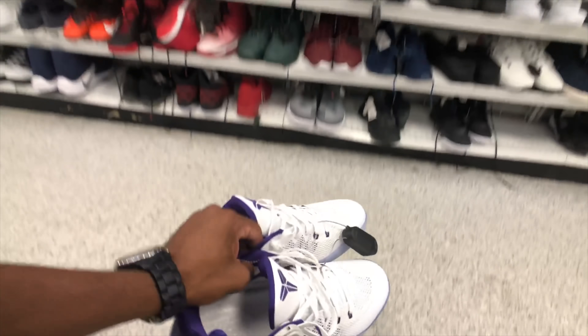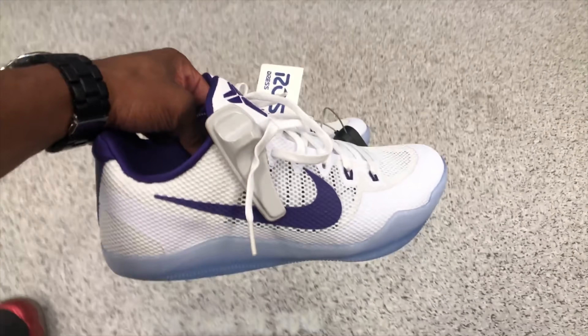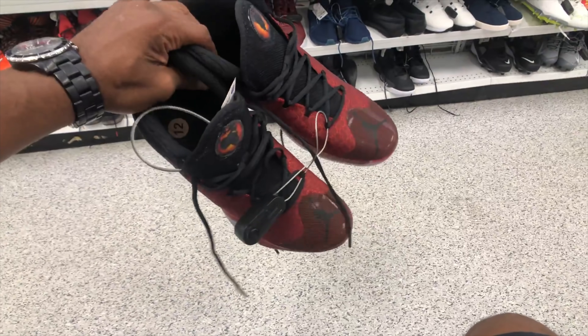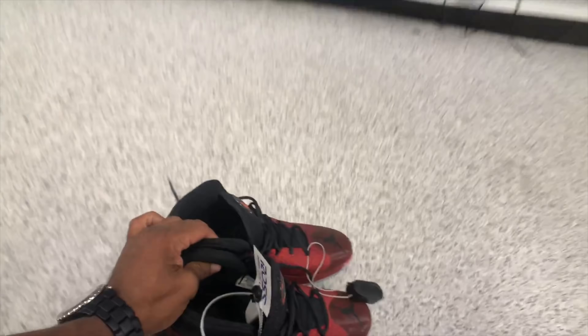What are these hitting for? Fifty dollars — not bad. There's a red colorway too. I tried them on — they're my size 12 — but they want too much.